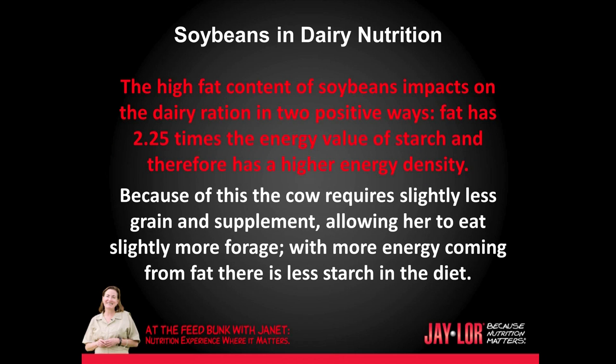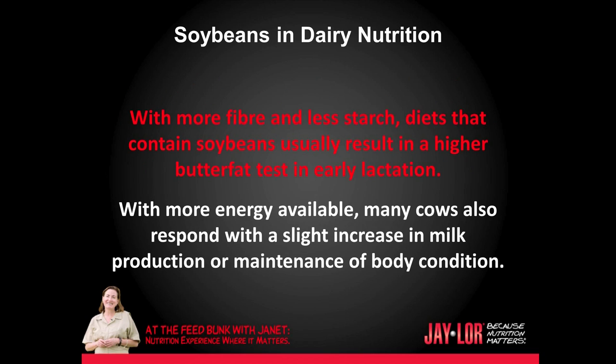The high fat content of soybeans impacts on the dairy ration in two ways. Fat has 2.25 times the energy value of starch and therefore has a higher energy density. Because of this, the cow requires slightly less grain and supplement, allowing her to eat slightly more forage. With more energy coming from fat, there is less starch in the diet. With more fiber and less starch, diets that contain soybeans usually result in a higher butterfat test in early lactation.